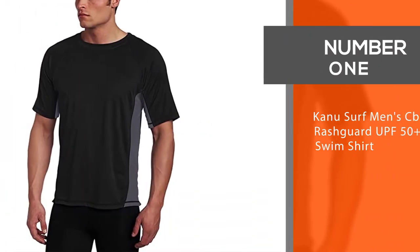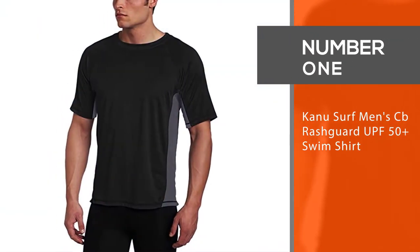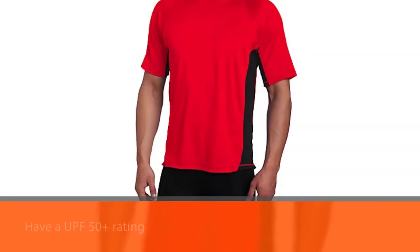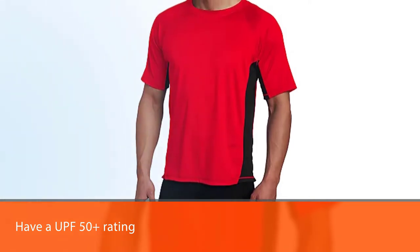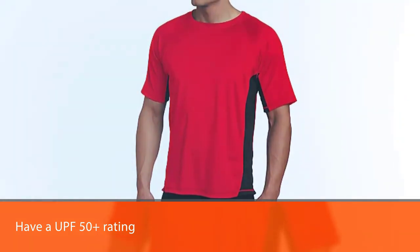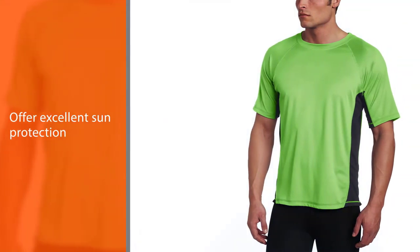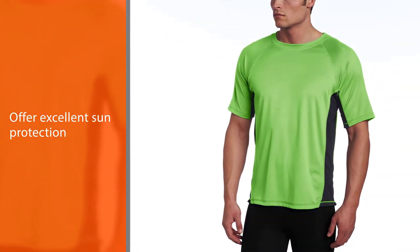Number 1: Most Popular — Canu Surf Men's CB Rashguard UPF 50 Plus Swim Shirts. Canu Surf Rashguard Swim Shirts have a UPF 50 Plus rating, so they offer excellent sun protection. They fit well and are available in sizes from small to 5X.